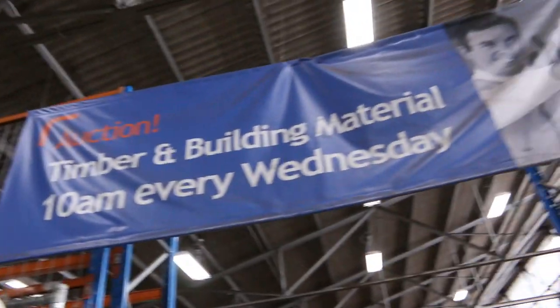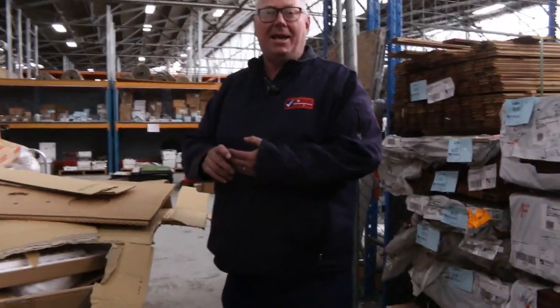All in all, a great auction of timber and hardware. Please make sure all bids are in before 11 a.m. Good luck and happy bidding!